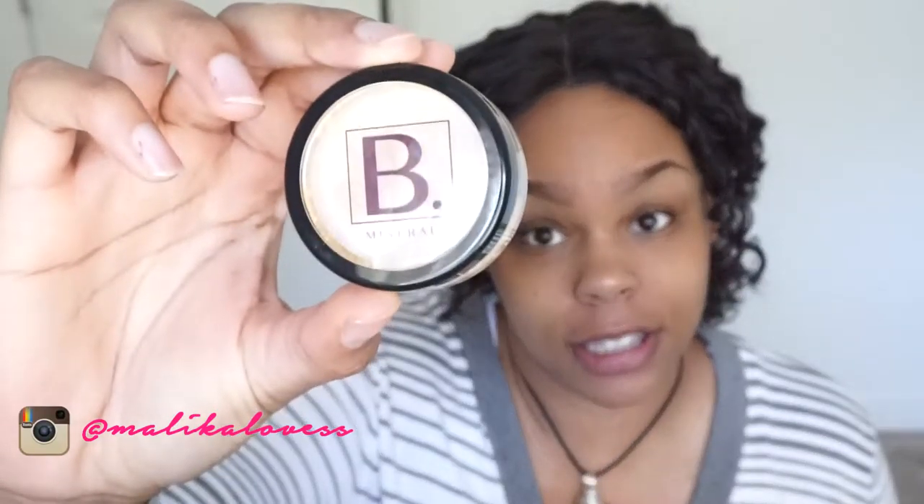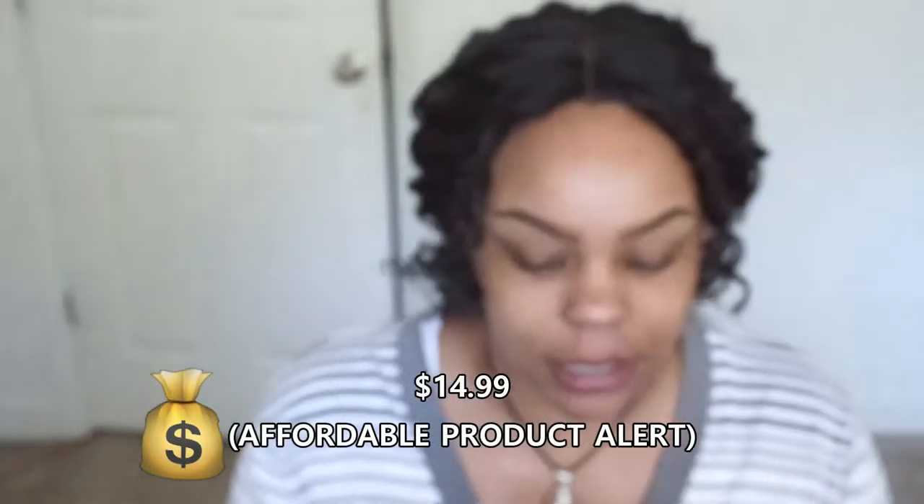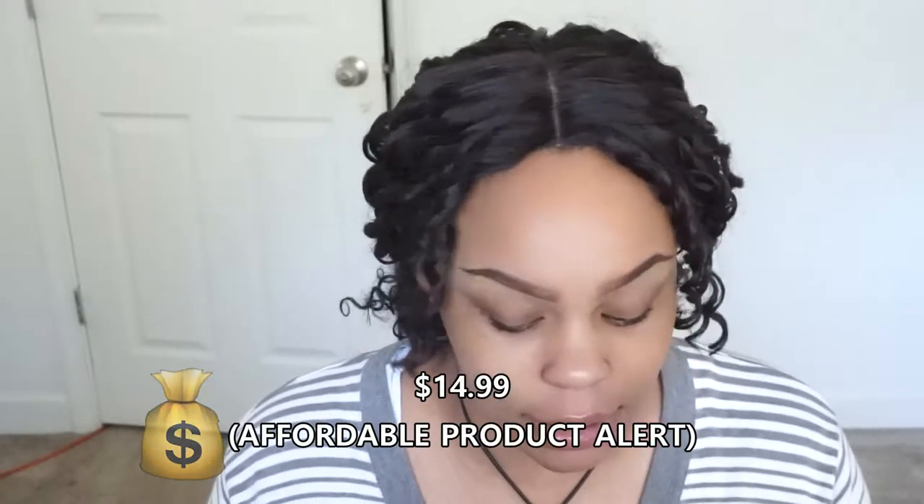Hey guys, it's your girl Malika, and today we are going to be testing out this Flawless Finishing Dust from Black Minerals Cosmetics. I have it in the color Wheat, which is the lightest shade they had. It's a finishing dust that will absorb oils if you have oily skin, or just set your makeup — your foundation and concealer. It has color, but on the website they describe it as semi-translucent even though it's colored.